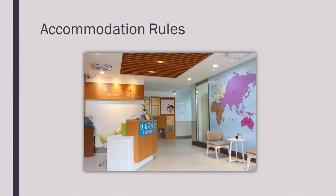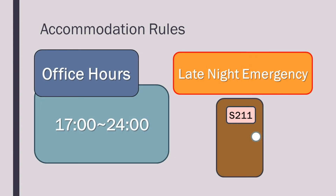Accommodation rules. The reception is open on weekdays from 5pm until 12am. In the case of late night emergencies, please contact the resident advisor who can be found in room S211 on the second floor.